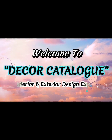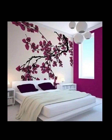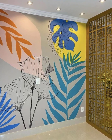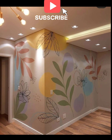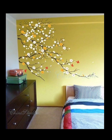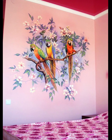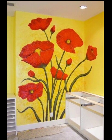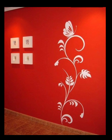Hi friends, welcome to our channel where we explore the world of modern interior design. As interior and exterior design experts, we share modern, trending, and eye-catching designs that will enhance the charm and beauty of your house. Please subscribe to our channel for more interesting videos. In this video, we will inspire you with a collection of stunning floral mural wall painting ideas that will bring elegance, vibrancy, and a touch of nature to your living spaces.